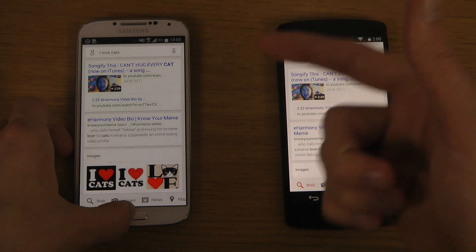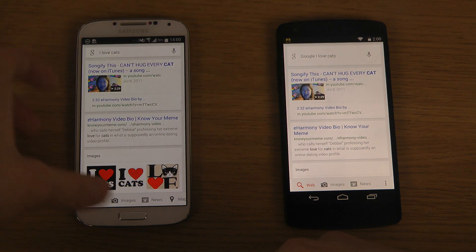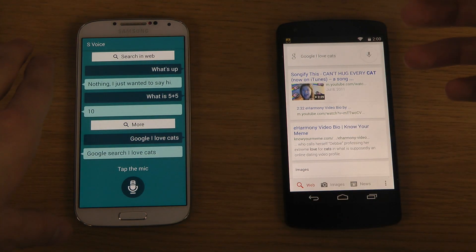This is also something pretty random. When we have the S Voice app up and running and it opens an app, when I try to go inside S Voice, I can't. That's a little bit random.